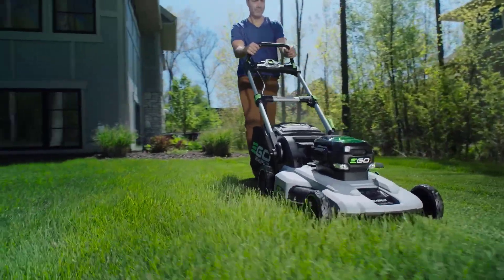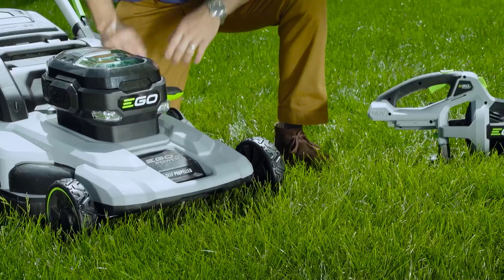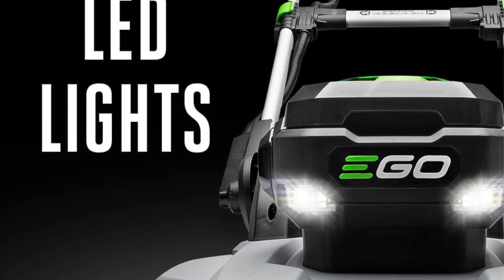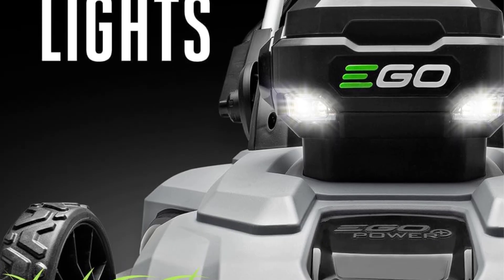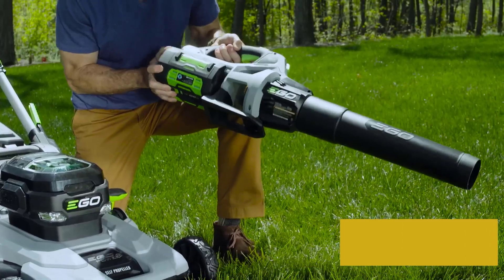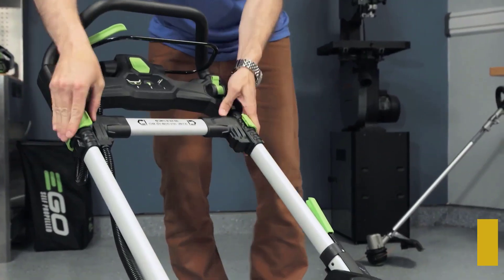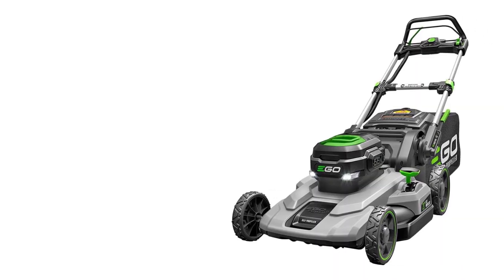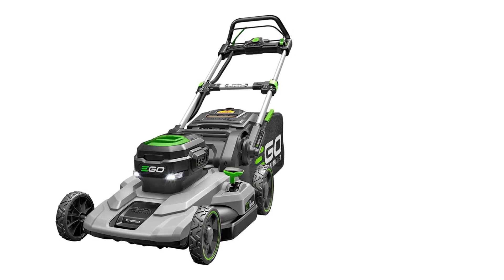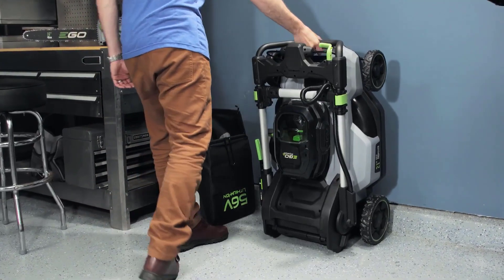For storage purposes, this lawnmower compactly folds down so you can put it in any tight space with ease. After a 10-day vacation during spring growth season, the grass was very long and thick, but the mower had no trouble powering through it. It also helped us mulch old wet leaves from our flower beds, which we added to compost bags using the mower's bagging system. Unlike other mowers, we haven't had to stop mowing to clear any clogs, and running it over sticks and brick caused no issues.